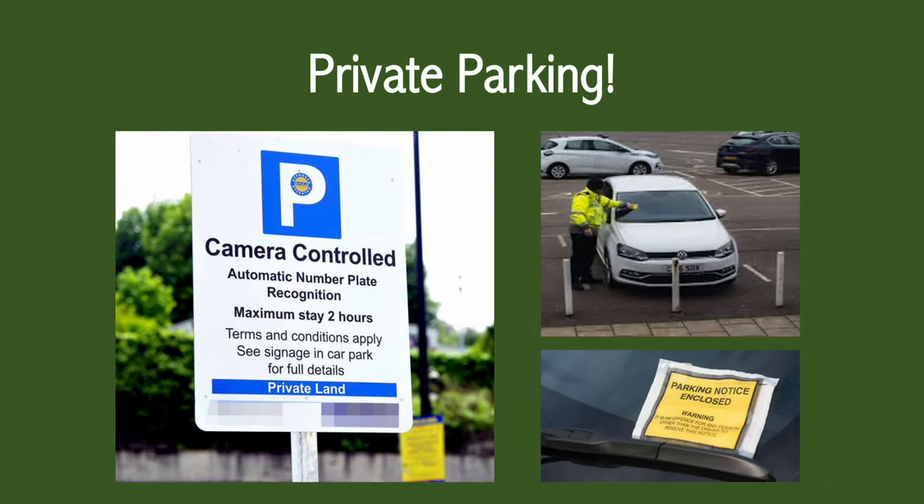Private parking is usually camera operated so they catch your license plate when you enter the zone and your license plate when you exit. Some places still do have ticket wardens that go around and give you a ticket if you've overstayed or you've parked incorrectly.